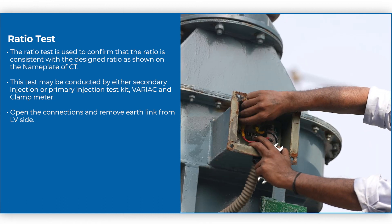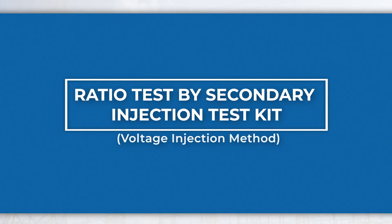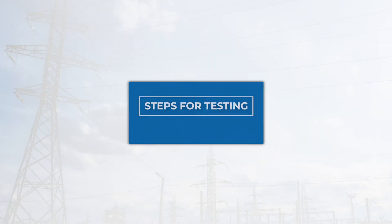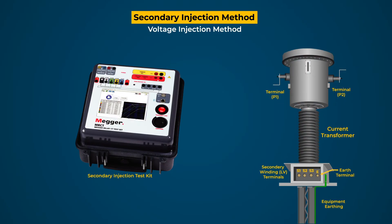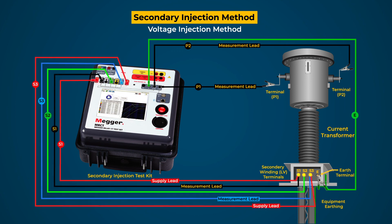Open the connections and remove the earth link from the LV side. For the ratio test by secondary injection test kit using the voltage injection method, connect the primary leads of the tester to both primary terminals and connect the earth terminal of the test kit to CT earthing. Connect the secondary leads to all secondary winding terminals and ensure that the source leads of the tester are connected to the highest ratio terminals.